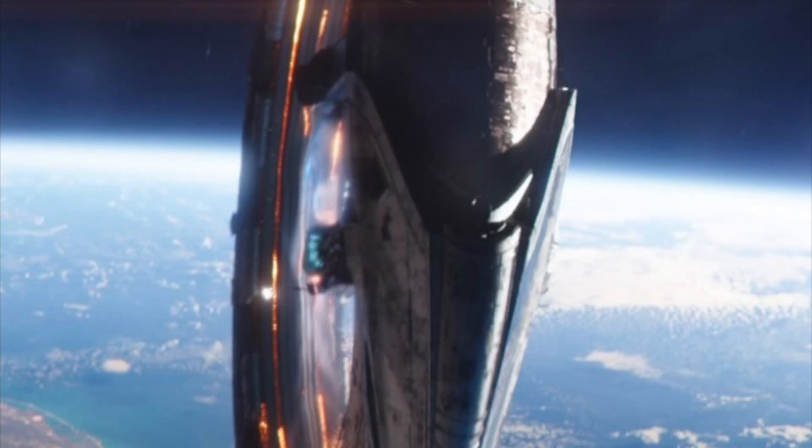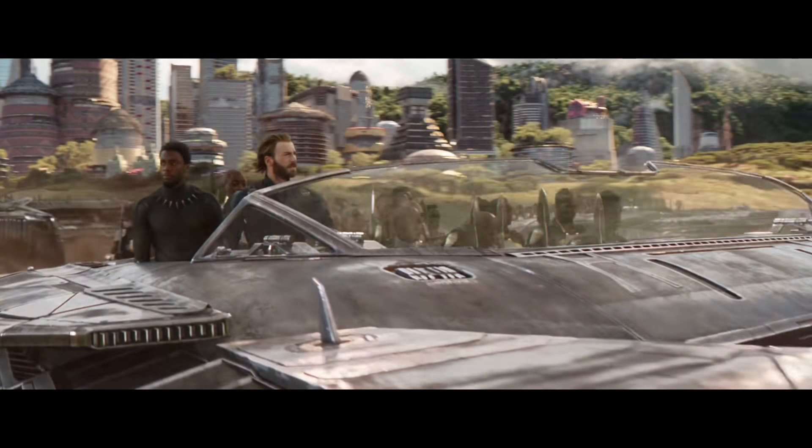My first idea is one of the donut ring ships that we saw the Black Order use in the movie. I think it might be a little difficult for Lego to build, but I think they could find a way to do it. I haven't really seen good MOCs of it, but this would be an interesting set.